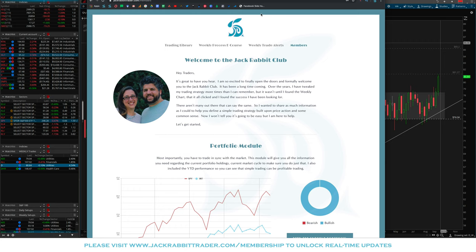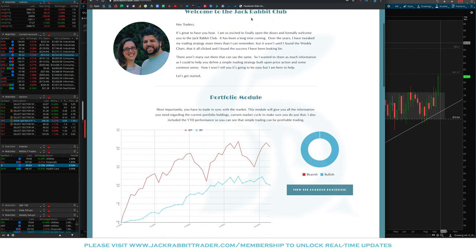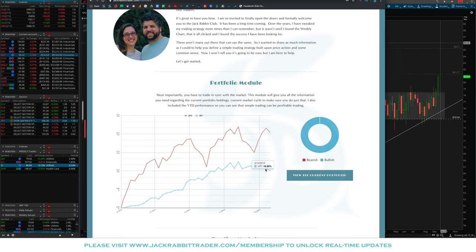I'll leave a link in the description box below. If you're not a member and you're watching this video, please know you're getting this about 30 to 45 days after it's been released to members. If you want to unlock those real-time updates, head on over to jackrabbittrader.com/membership. This week was a little frustrating, similar to last week. We had some continued pullback in our portfolio, going from 10.54% down to 10.09% for the year, while the S&P went from 21.5% to 20.4%.